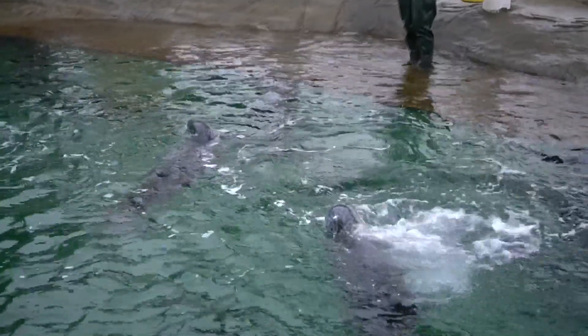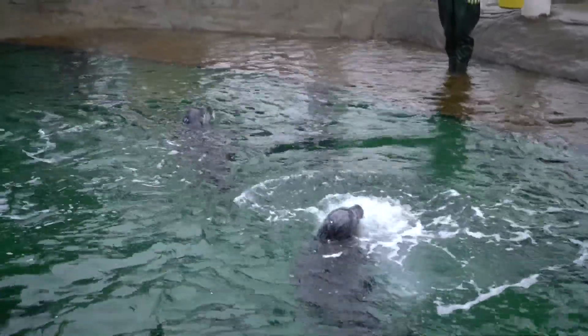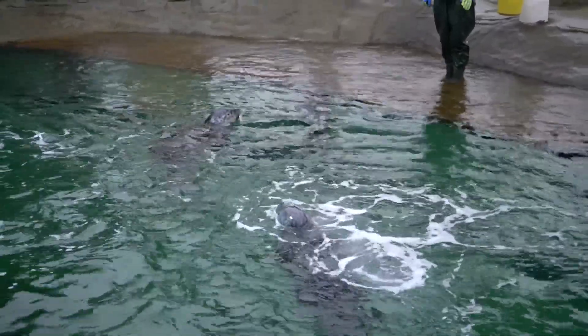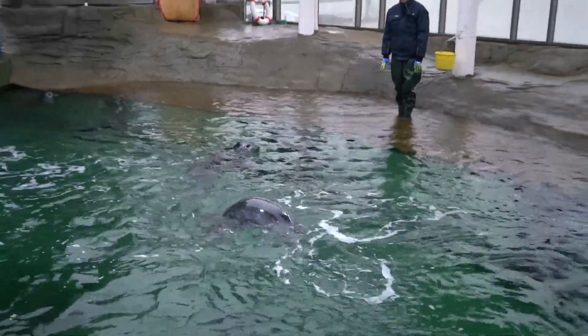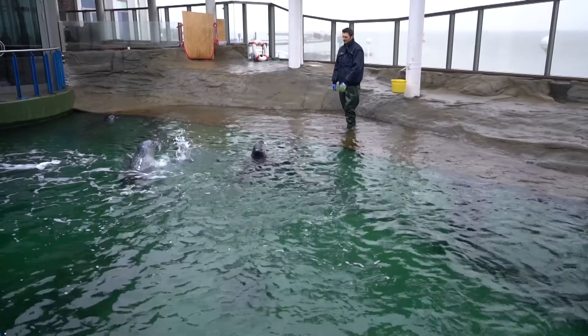Das hat etwa vier, fünf Tage gedauert. Dann haben wir das Becken wieder vollgemacht. Wir sind hier oben auf die Anlage gekommen und fanden das nicht so schön, weil es neu ist. Und das gefällt den Seehunden nicht, wenn etwas neu gemacht wird. Deswegen – sonst liegen sie immer hier vorne auf der Flachwasserzone und kommen auch ans Land. Das dauert alles noch so ein bisschen.